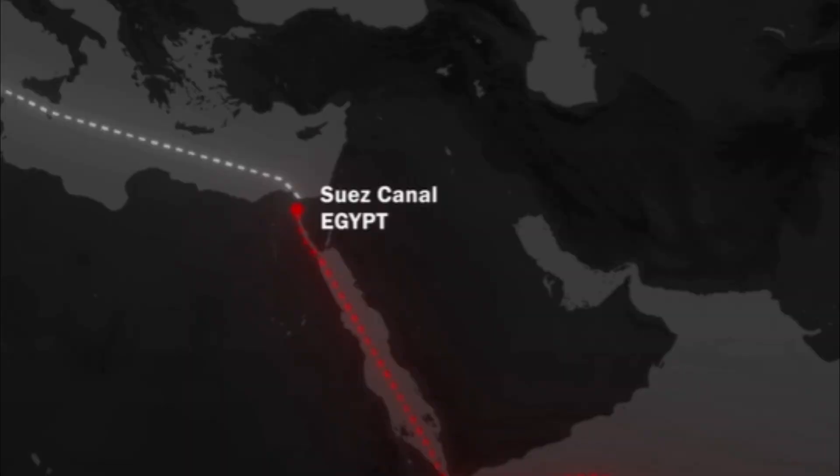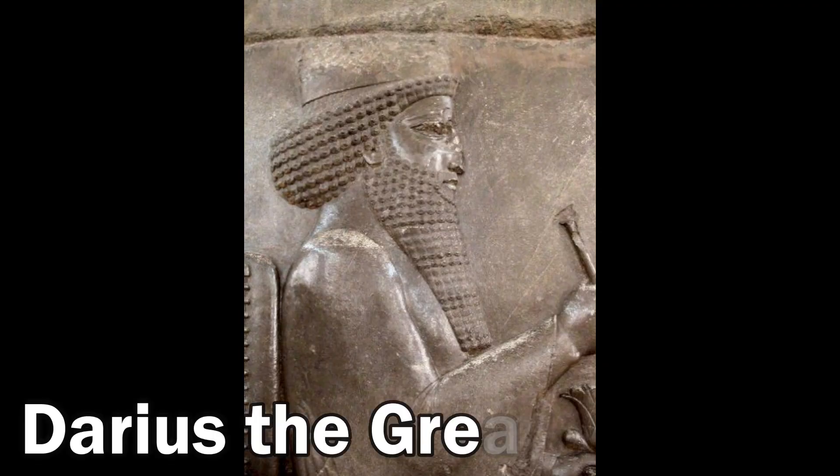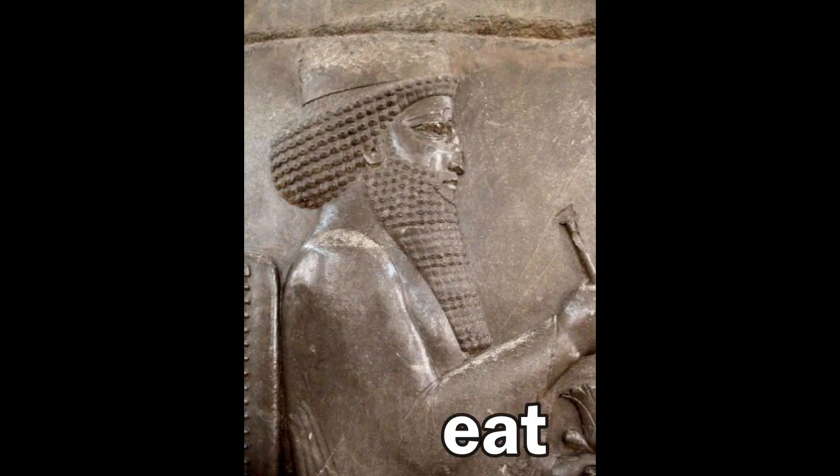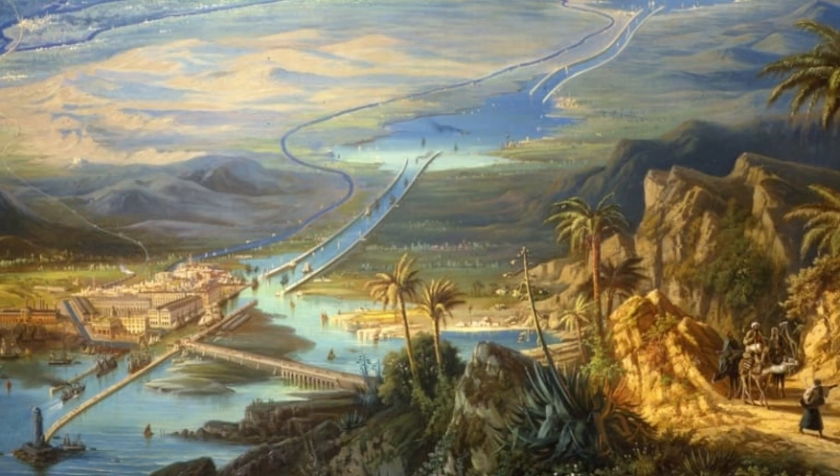If you don't know where this canal is, it connects the Red Sea to the Mediterranean, and it's handmade. The person that ordered it to be built was Darius the Great, King of Persia. He ordered this when he conquered Egypt, because he wanted to connect the Eastern world to the Western world.